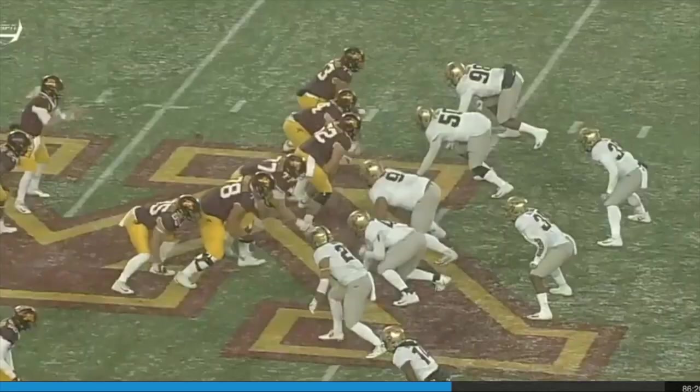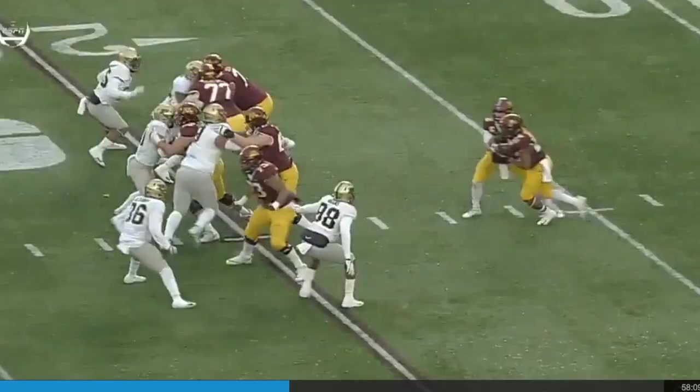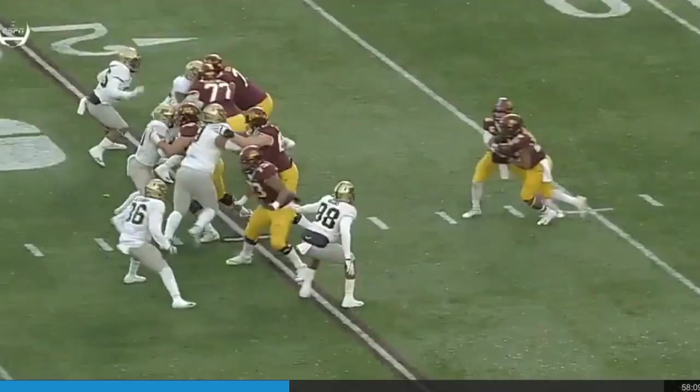The left side of the O-line just creating a big crease — and the O-line was also really good. Look at the left side of the O-line opening that crease. Connor Olsen, Donnell Green, who makes a huge impact on everything they do. And then you'll notice here how the offensive line just shows off all the power, for Mo to take off and run and get some extra yardage.